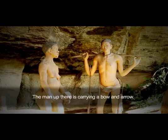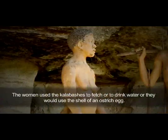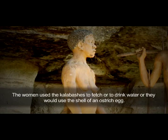The man out there carried the bow and arrows. The women used calipers when they wanted to fetch or drink water, or they would also use the ostrich egg shell.